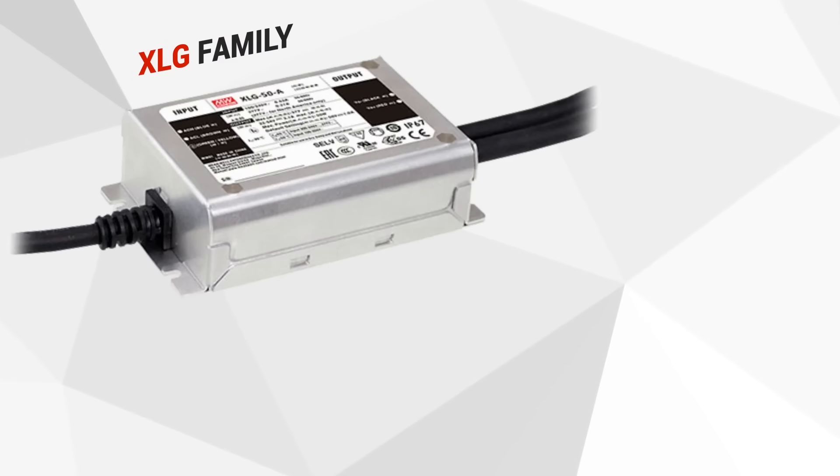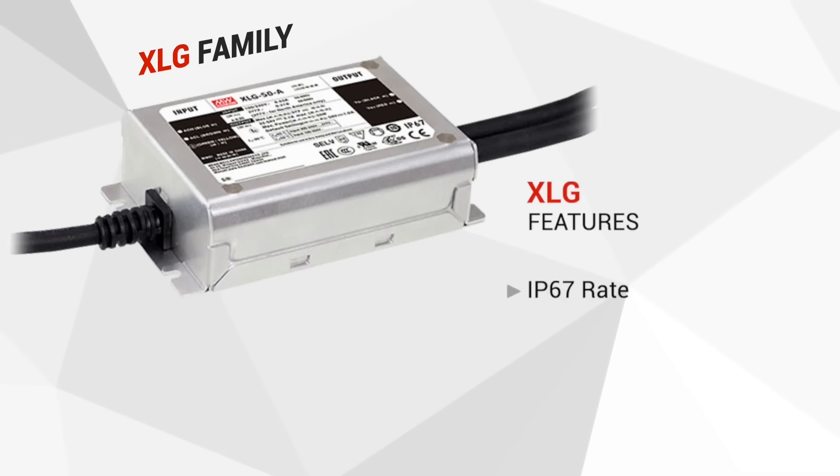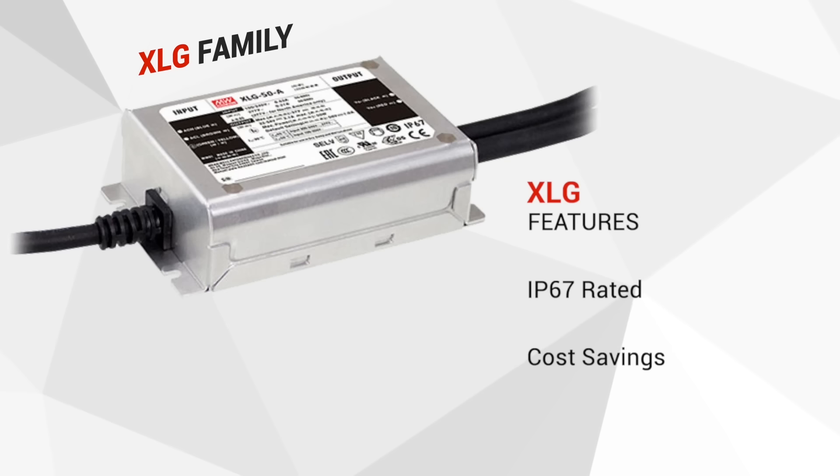With the innovative circuit design, we're able to pack more power into smaller IP67 rated metal enclosures in order to allow cost savings from the shaved materials and potting compound. The standard XLG drivers come with surge protection levels of 6KV for line-to-earth and 4KV for line-to-line. We also offer optional models that come with surge protection levels of 10KV and 6KV respectively.